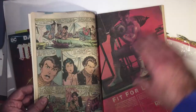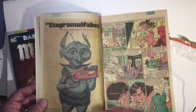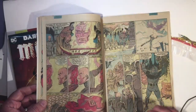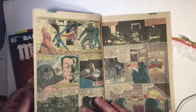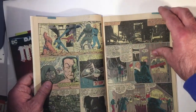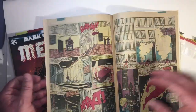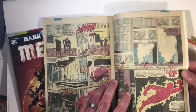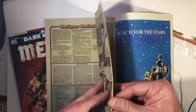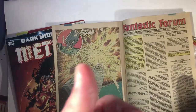Go ahead and thumb through this one, why not. It's a lot of text. We've got the Human Torch, and we've got Doom at the end here. Yeah, farewell Fantastic Four — that's what I'm talking about.